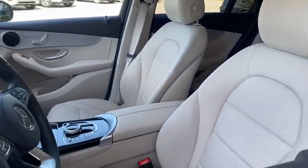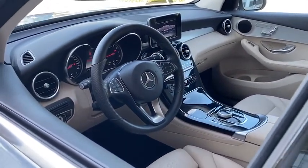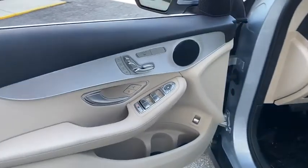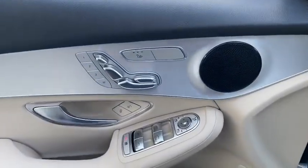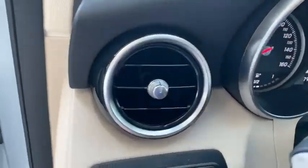Here are some of this vehicle's great options: traction control, power passenger seat, power liftgate, dual airbags, leather wrapped steering wheel, alloy wheels, power steering, four wheel disc brakes, CD player, and trip computer.